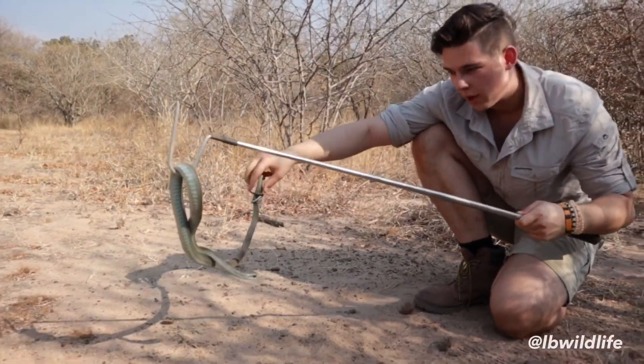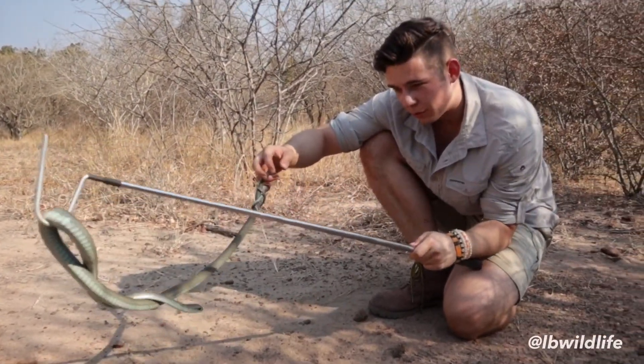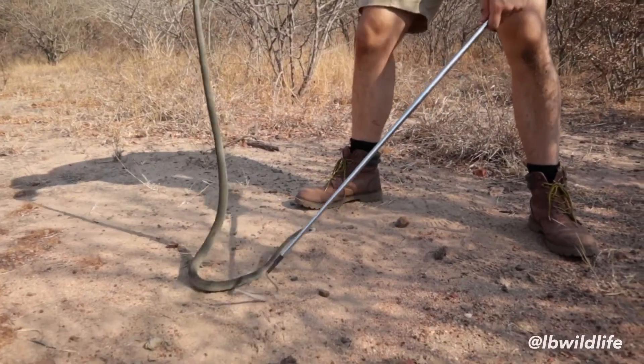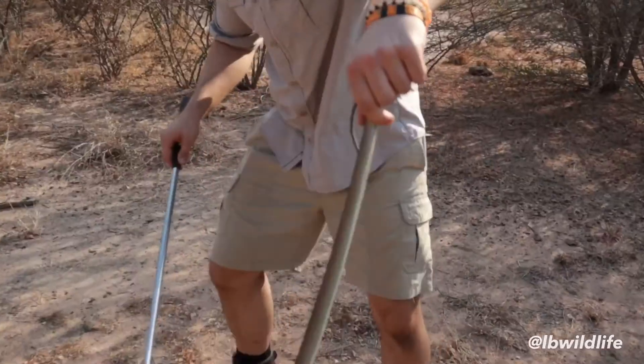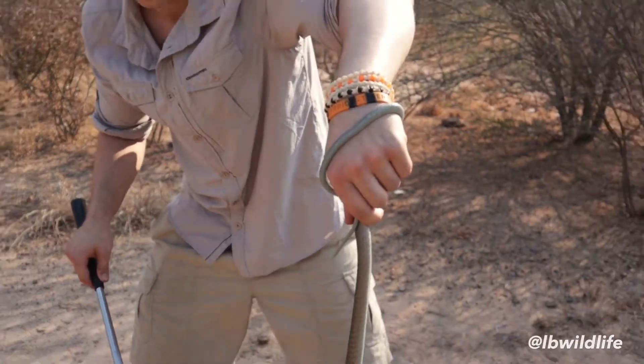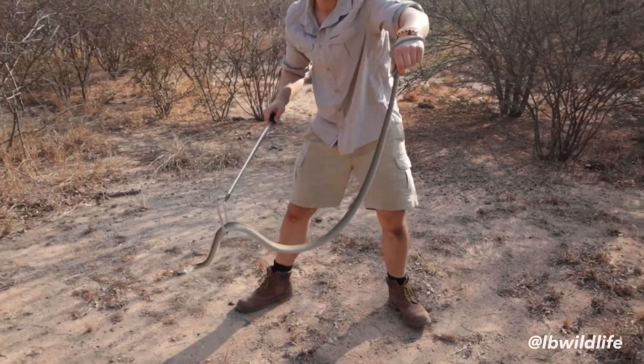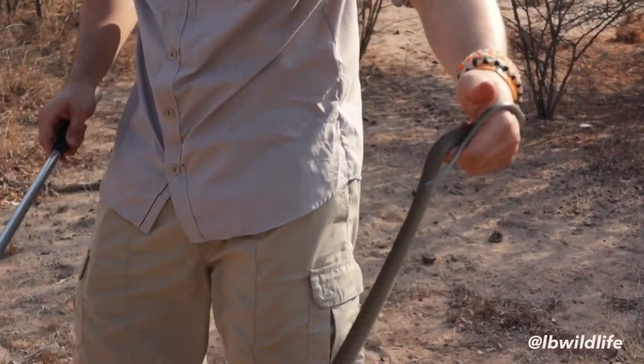Despite its venom toxicity, the Boomslang causes only very few bites and even fewer fatalities. This is mainly due to its shy nature and its secretive life up in trees, far away from people. What a sweet snake! I will let her go now so she can go back up her thornbush.